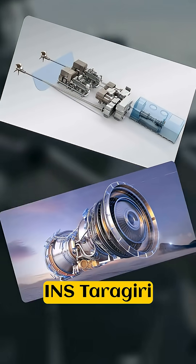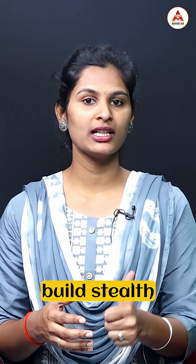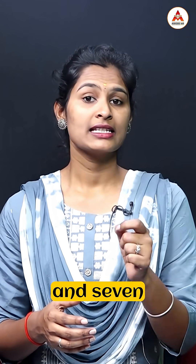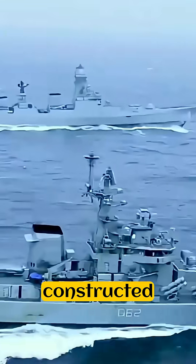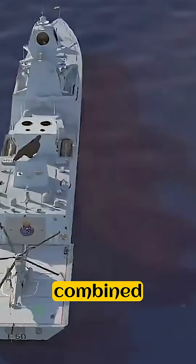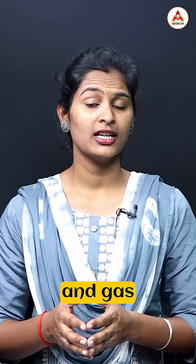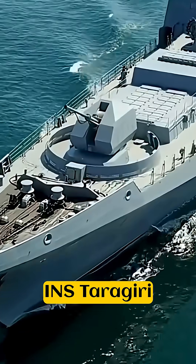It is a modern and upgraded version of the earlier Leander-class INS Taragiri that once served in the Indian Navy. Project 17A aims to build stealth guided missile frigates — seven ships in total, four by MDL and three by GRSE. The frigate is equipped with a combined diesel and gas propulsion system, using diesel engines for efficient cruising and gas turbines for high-speed combat.